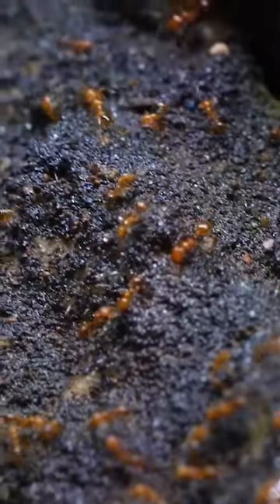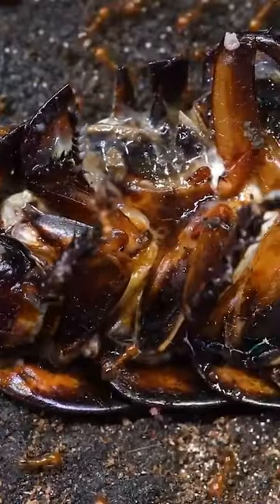Guys, you have to see this. Here's my pet fire ant colony which just turned 1 year old. I decided to give them this roach. Check out how much they've grown in just a year.